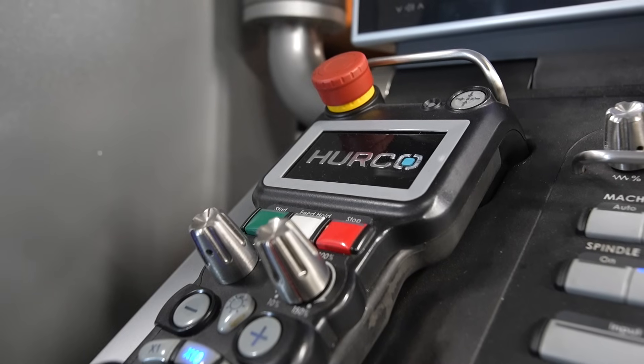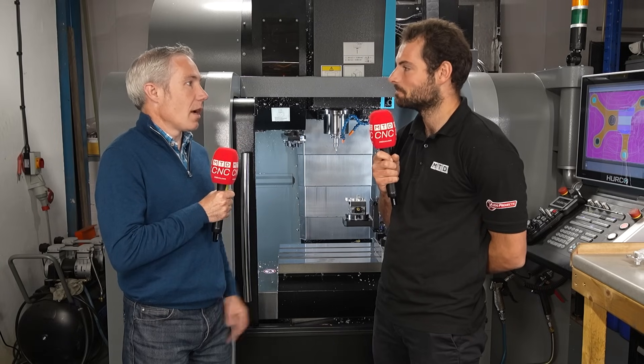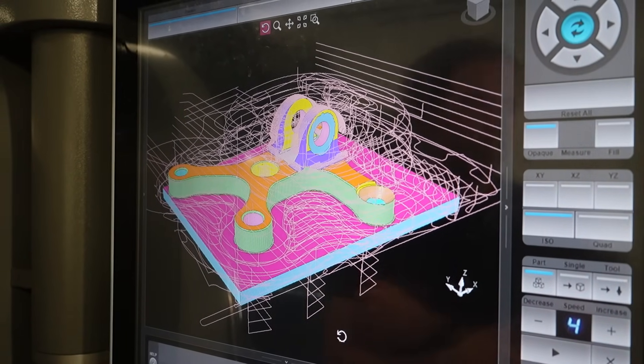What is it about the Winmax control that helps ensure you're cutting the right components, even without a long manufacturing background? Something we love about the Hurco Winmax system is the tool path simulation — what we see on the screen is what we get on the part. The application engineers made that very clear to us, and it rings in our ears every time we make a new part. It's also a fail-safe: it has saved our bacon a couple of times. We've had near misses where we spotted on the control that what we thought we'd get wasn't quite right, made adjustments, and avoided a problem. It's a really big deal and a feature we really like.